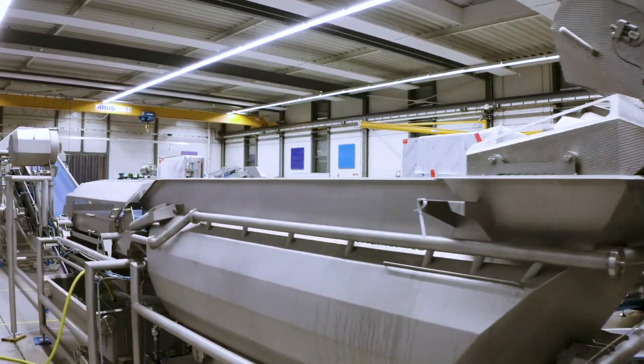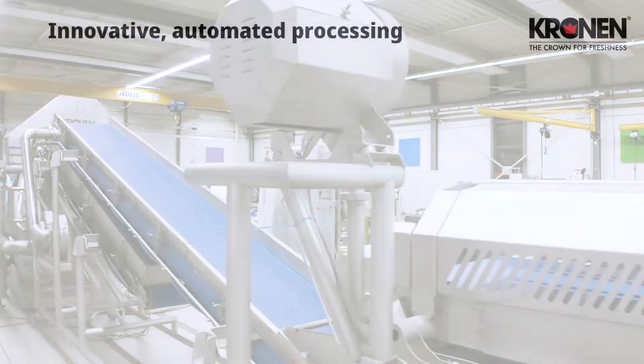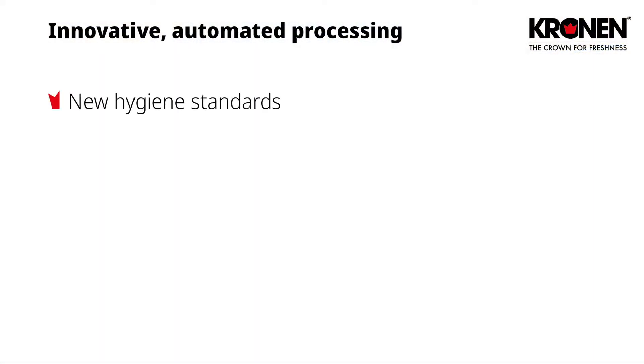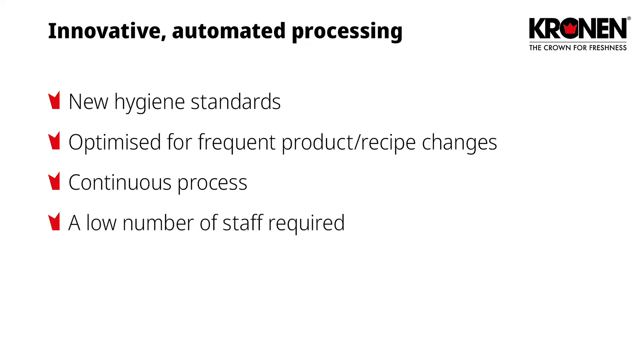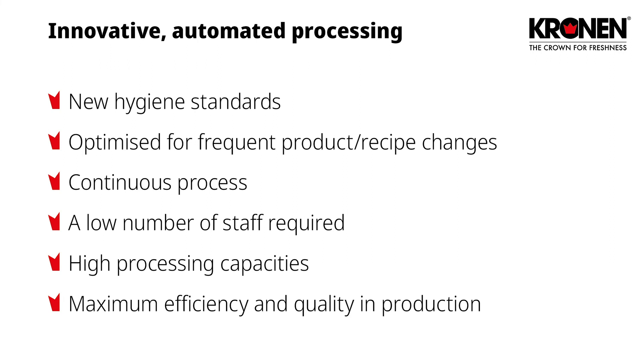With the Gewa AF and the Gewa XL washing machines and the K850, Cronin introduces new hygiene standards to the market. The Cronin washing and drying machines are also designed for frequent product and recipe changes during a production shift. The processing line processes fresh cut product and vegetables in a continuous process and only requires minimal staff. Through the communication of the machines and the visual displays for machine operators, a constant production flow with few interruptions can be ensured, leading to large processing capacity at maximum quality and efficiency.